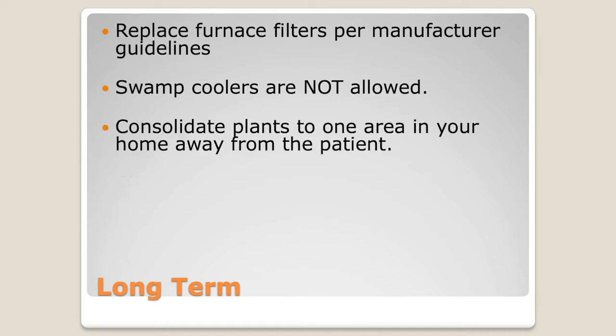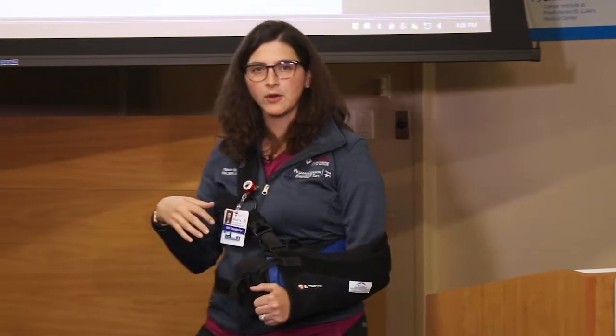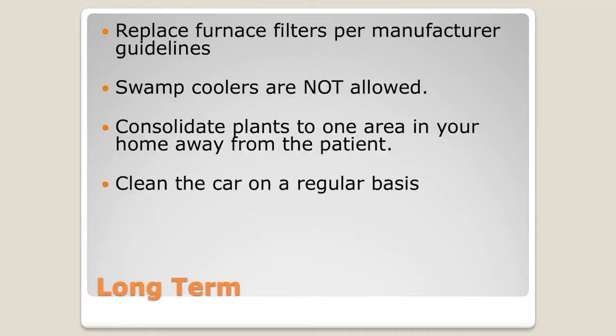Plants are always an area of concern. In the hospital we don't allow fresh flowers or plants because the water quickly grows bacteria. At home you can have plants — we just want to make sure you consolidate them to one area of the house that the patient doesn't go to too often. Also, clean your car on a regular basis. Everybody has left something in their car for too long, so make sure the car is clean if you're going to be transporting the patient.